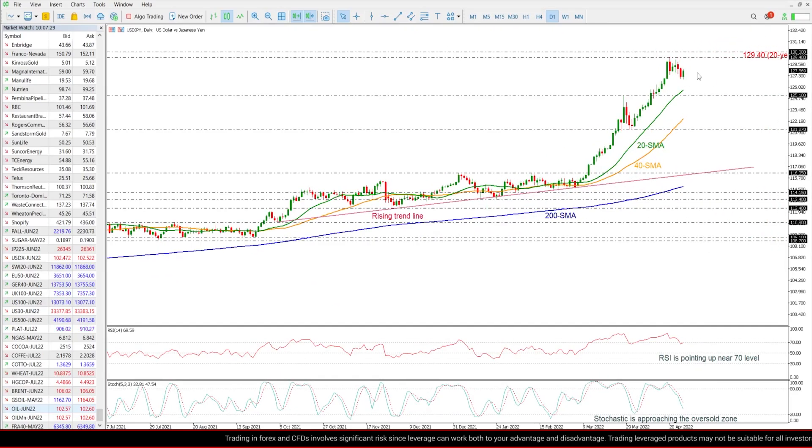Zooming into the chart, we can see that the price bounced off the 20-year high of 129.40, but today is trying to regain some ground. Looking at the technical indicators, the RSI is pointing slightly up around the 70 level.